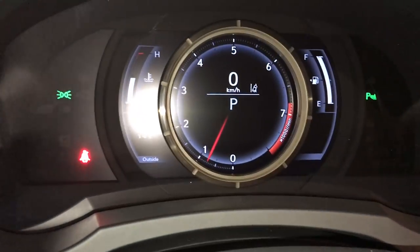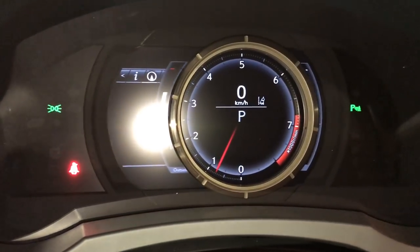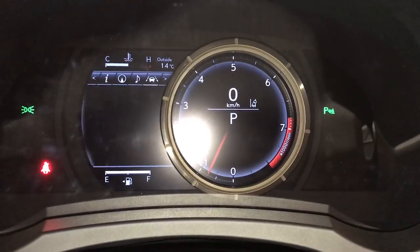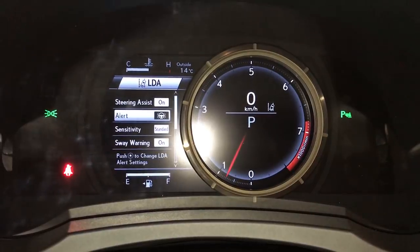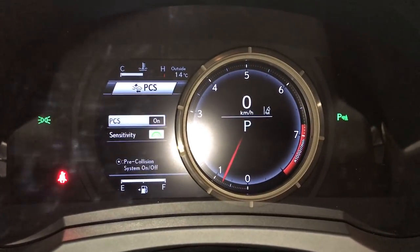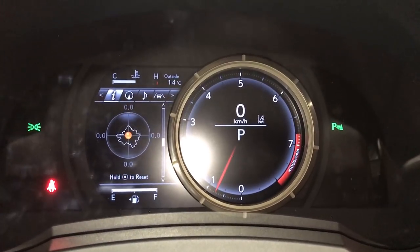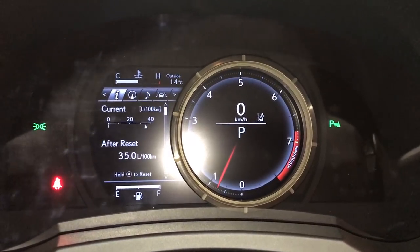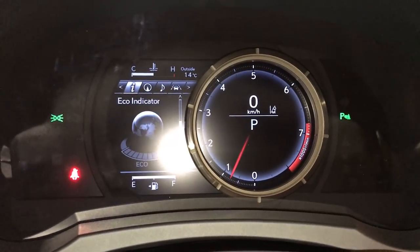These buttons control information on the dash. You can do a quick glance of information or slide to the right for more in-depth. Check out your compass, audio, cruise, messages, vehicle settings, pre-collision system, g-force meter, tire pressure monitoring system, sway warning, kilometers till empty, and eco indicator.